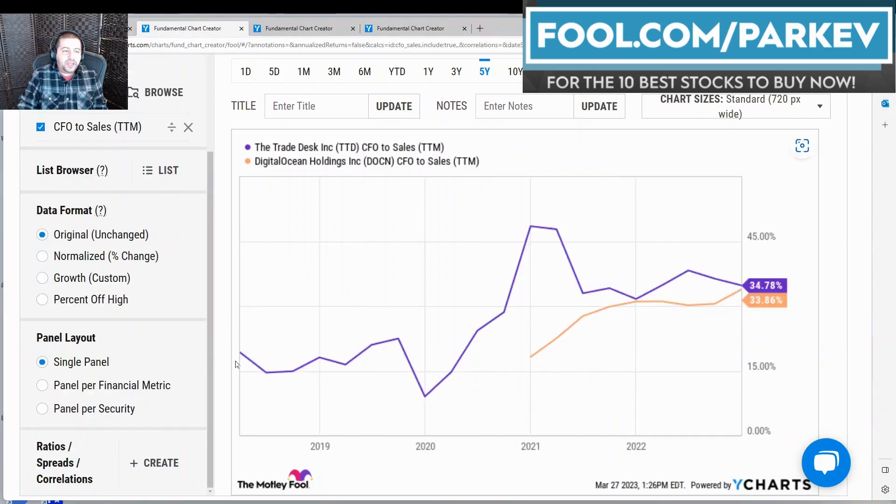The next metric I wanted to compare these two companies on is cash flow from operations to sales over the trailing 12 months. This measures how good the companies are at turning sales into cash flow from operations more specifically, and this is one of the more important metrics I consider when thinking about buying a stock. Looking at this metric, again they are very close, with the Trade Desk holding a small advantage more recently at 34.78%. Digital Ocean is gaining nicely in this metric.